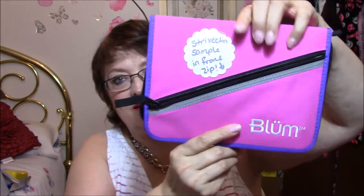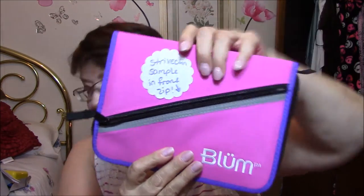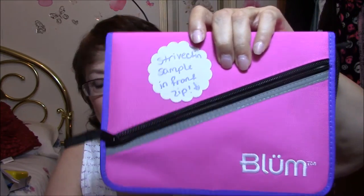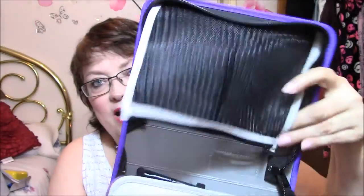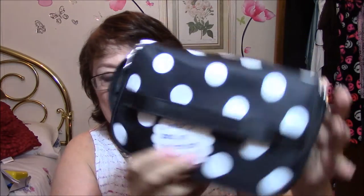And then it came in this — this is what it all came in. Inside this little zipper here, there was a sample of Strivectin. That's what her little note said. But you open this up and this covers your brushes — this is the brush cover. And then you've got, for all your other stuff, this zippered mesh bag here. I love this case. I absolutely love this case. Then the rest of the stuff was all in this little makeup case. Isn't this adorable? There were some liners.